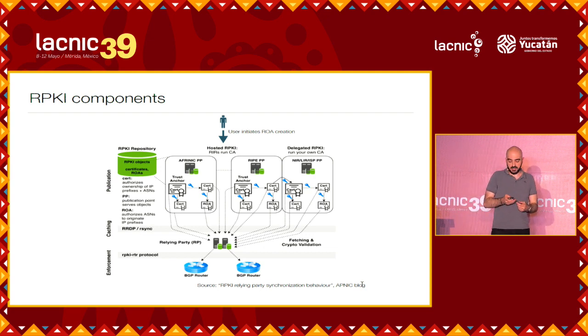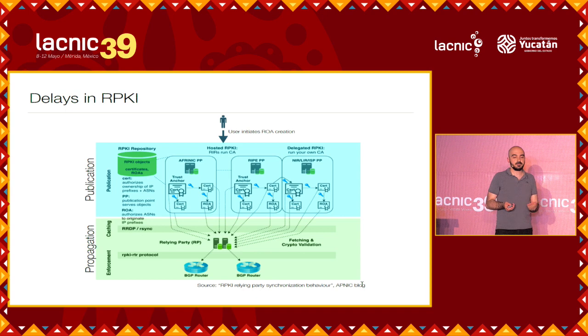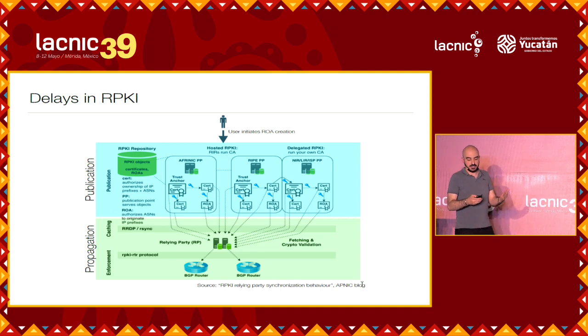However, as you can imagine, all these operations require time, so there is a delay. The first part — from when you create the ROA up to when it gets public — is what I call publication delay, and it depends on the RIR. It can be a few minutes up to one day. And the propagation delay is the part related to whenever the internet service provider fetches it, downloads it, validates it, and starts using it. So there is some time involved.